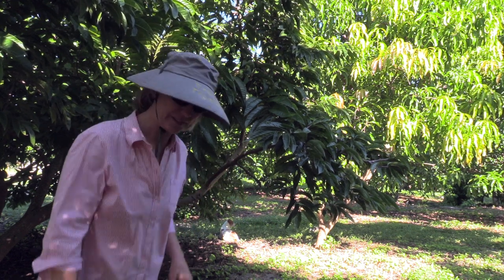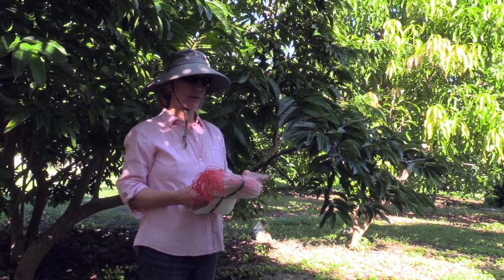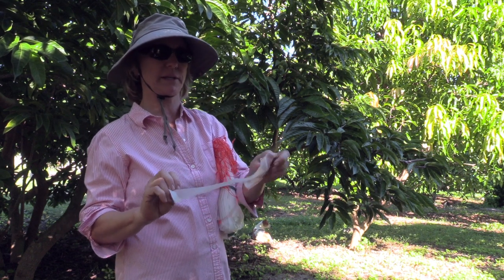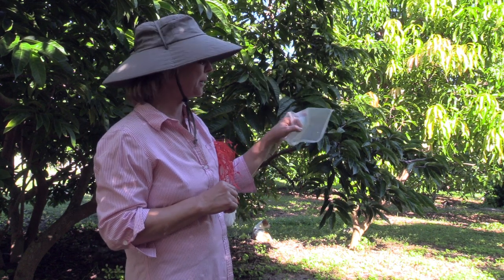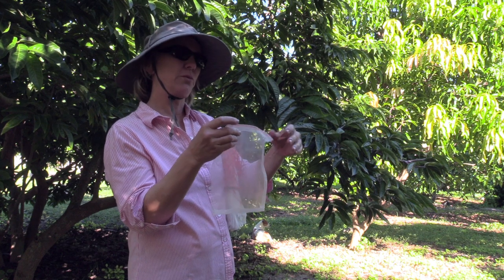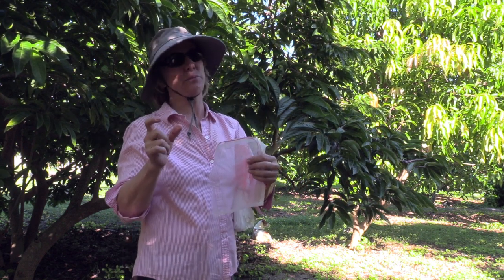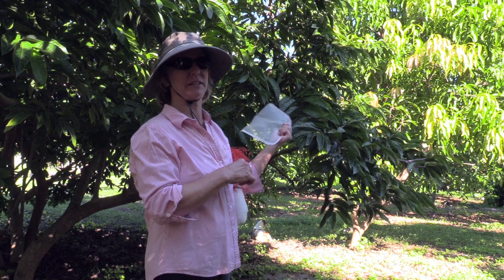We did invest in something that should work — these are mesh bags with some drawstrings, and the mesh is really fine mesh. Not much besides air and water can get through that. I'm hoping that tying these around the small fruit will protect it. After the fruit gets fairly large, the Ononaea seed borer is not going to lay its eggs in the fruit. It's only when it's at this very young stage that the fruit are vulnerable.